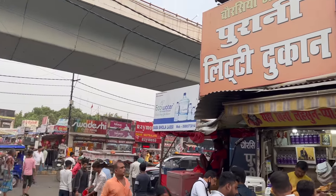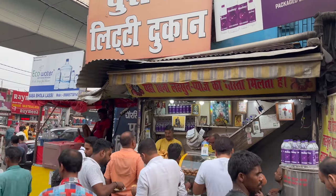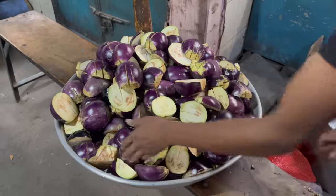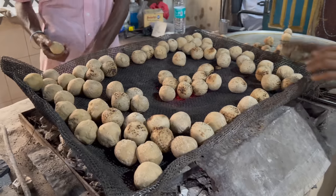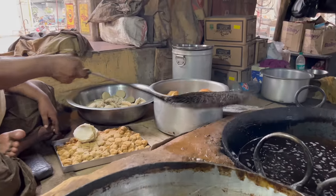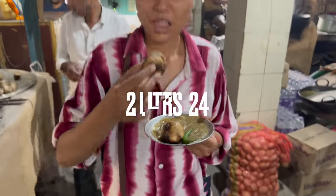In the past, there is an old litti shop called Chorasiya Ji Ki Purani Litti Dukan. This shop is on the first floor and gives you a proper dhaba feel. We ordered 2 litti to taste, which cost 24 rupees.